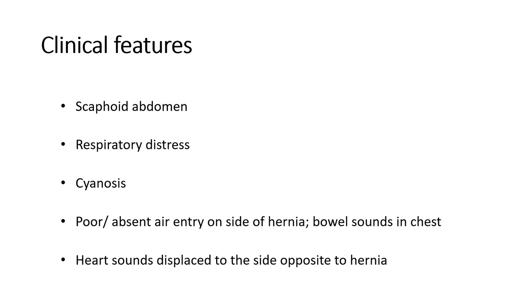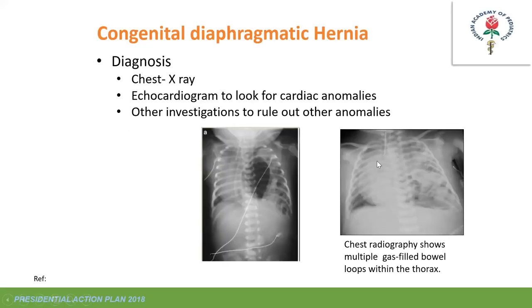Clinical features include a scaphoid abdomen with moderate-to-severe respiratory distress, poor or absent air entry on the side of the hernia, bowel sounds audible on the chest, and heart sounds displaced to the opposite side. X-rays showing multiple cystic lesions—likely stomach bubble or bowel loops—are classical. Apart from X-rays, one must rule out cardiac anomalies, quantify pulmonary hypertension, and assess heart function by echocardiogram, and perform ultrasound of the abdomen to rule out other anomalies.